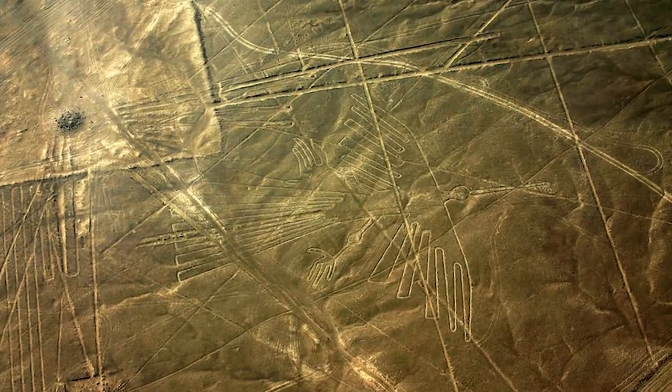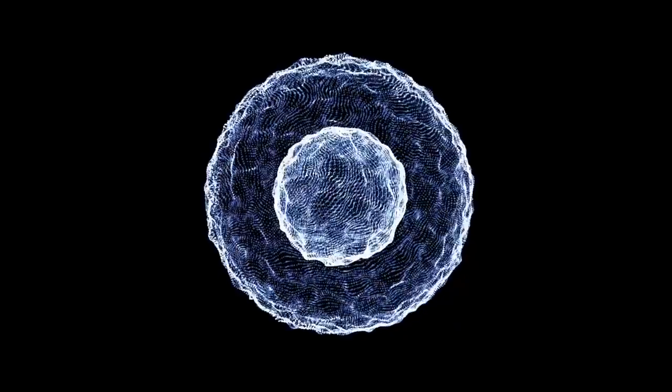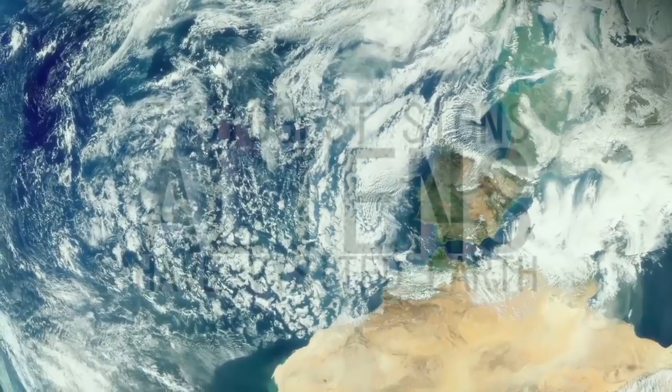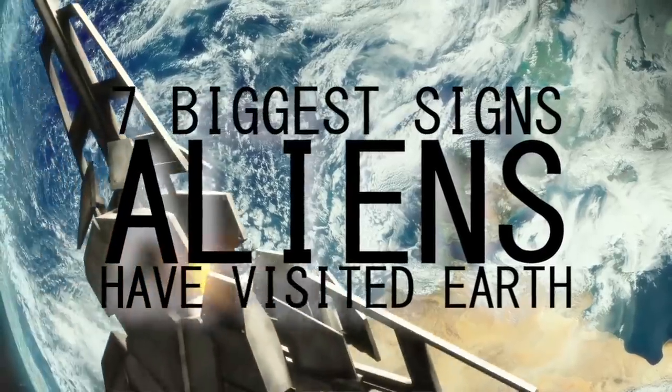From massive ancient artwork only visible from the sky to the enigmatic properties of a mysterious sphere, today we look at the 7 biggest signs aliens have visited Earth.